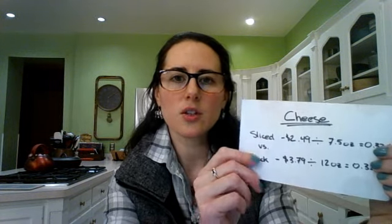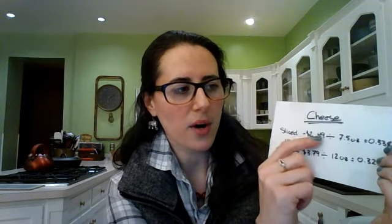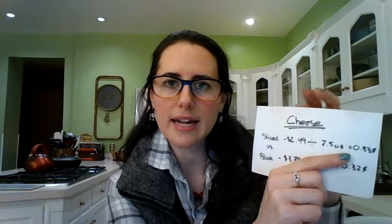The second idea is shredded cheese versus block cheese versus sliced cheese. We love cheese in this household so we're always looking for the cheapest way to buy it. Using an estimate here: sliced cheese was $2.49 for 7.5 ounces, so dividing the price by the ounces equals about 33 cents per ounce.